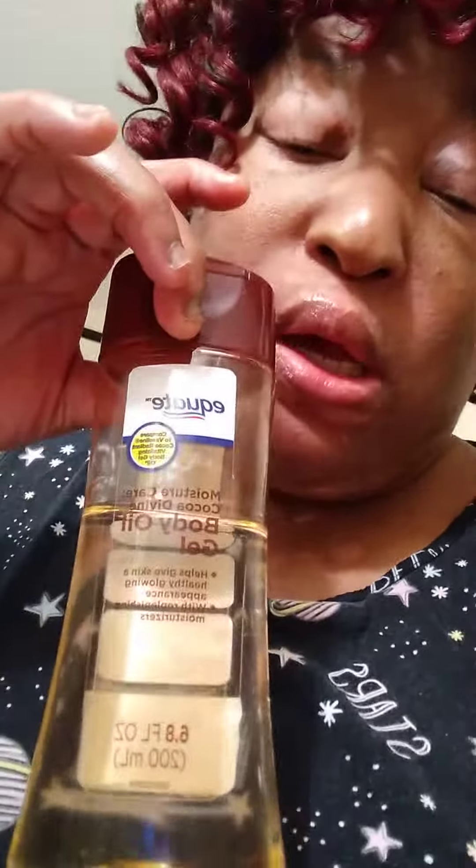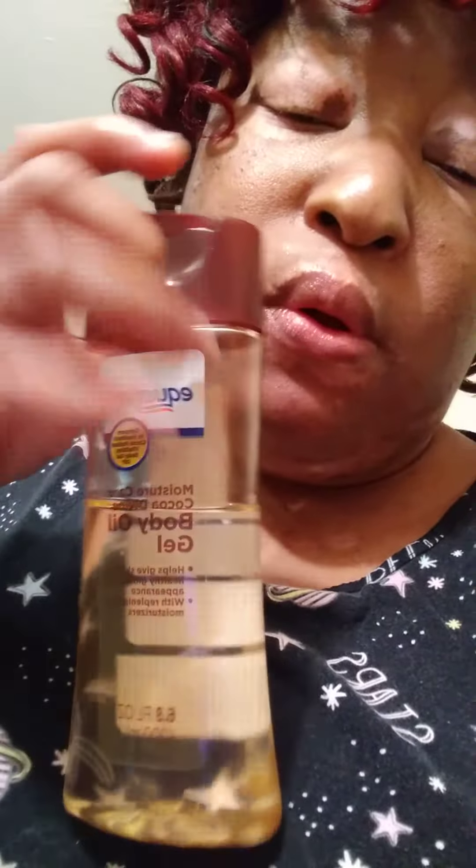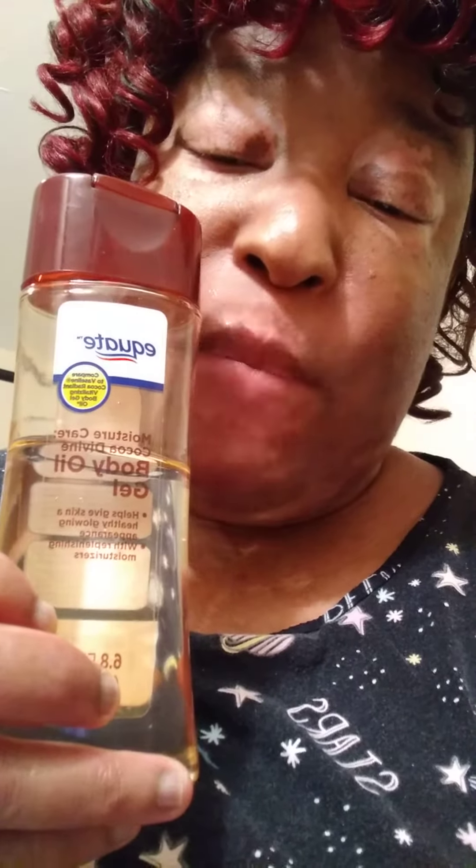This is good for your skin. I use this for your skin — got it from Walmart. It's good for your skin, from bath and shower. I'll put this in my bathwater.